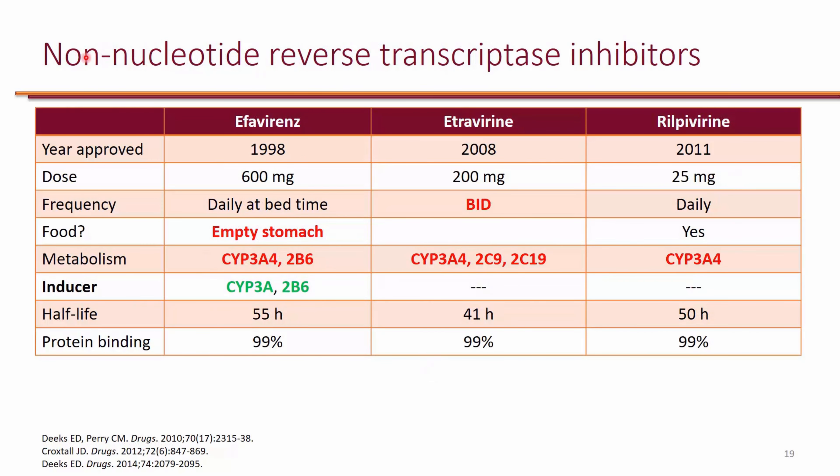For non-NRTIs, efavirenz and rilpivirine are the two common ones used. Etravirine, for food, should be taken after each meal. Food can actually increase etravirine by 50%, so it's recommended to take it after meals rather than just with food. These are all CYP3A4 substrates. One thing that's special about efavirenz is that it's actually an inducer of CYP3A4, so you will also see a lot of drug interactions with efavirenz.